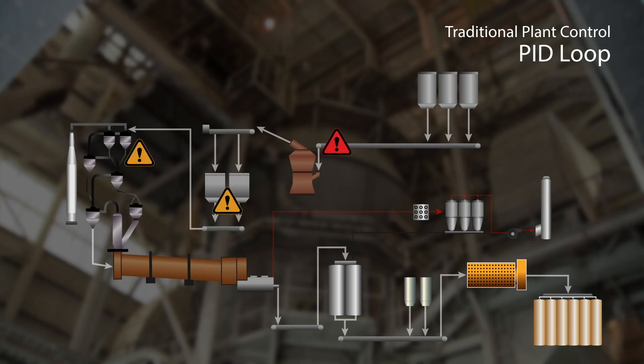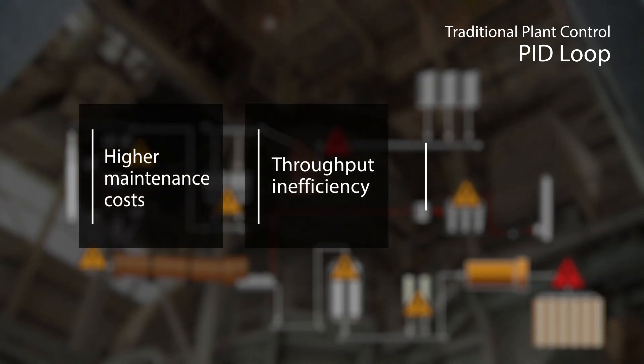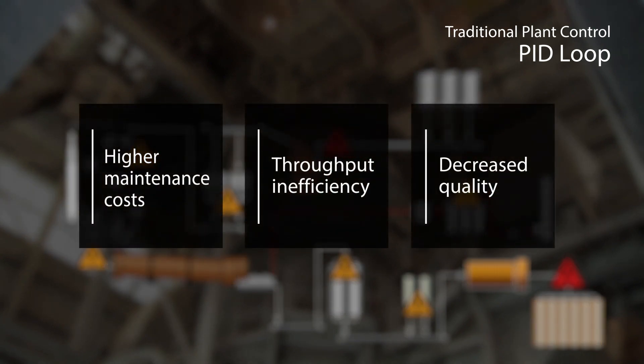This reactive approach prevents operators from anticipating potential challenges in the entire process before they occur — changes that can cause higher maintenance costs and throughput inefficiency, as well as compromise overall product quality.